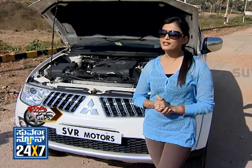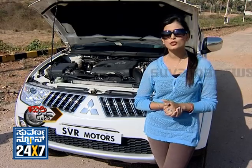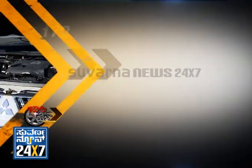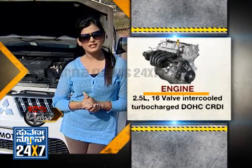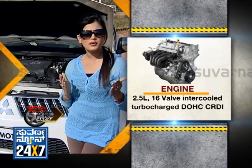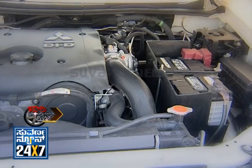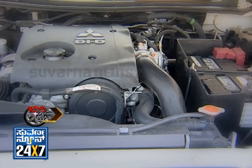The engine is very important — it's the heart of any vehicle. The Pajero Sport has a 2.5-litre diesel engine with CRDI technology — Common Rail Direct Injection diesel system. The speciality of it is VGT technology, which stands for Variable Geometrical Turbo Charger.